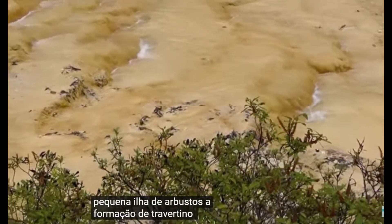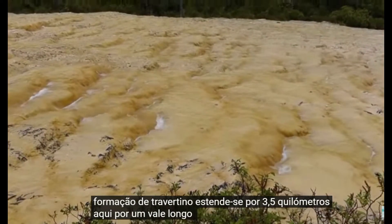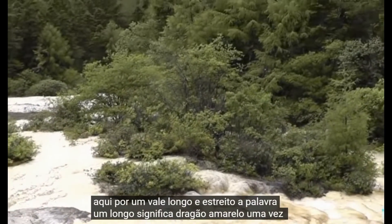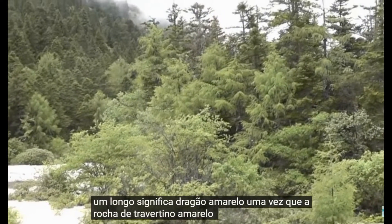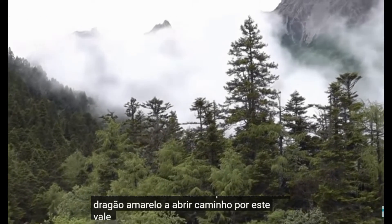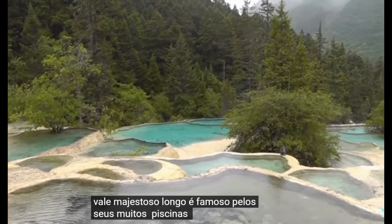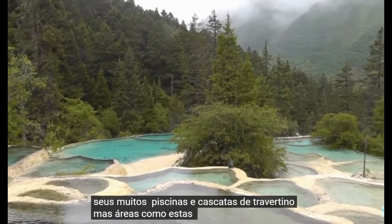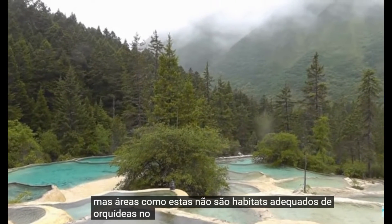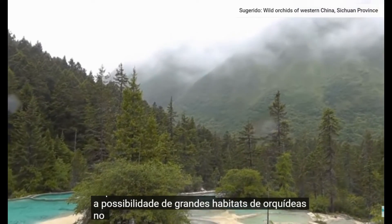The travertine formation extends for 3.5 kilometers here, down a long narrow valley. The name Huanglong means Yellow Dragon, since the yellow travertine rock looks like a vast yellow dragon winding its way down this majestic valley. Huanglong is famous for its many travertine pools and water pools, but areas like these are not proper orchid habitat — however, they do set up the possibility of great orchid habitat in the future.